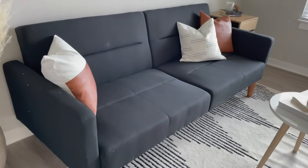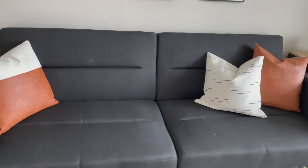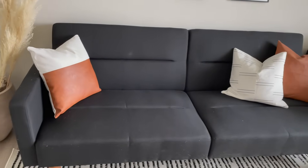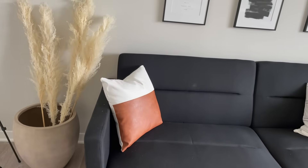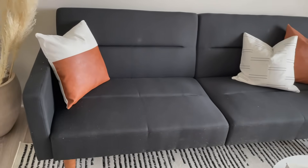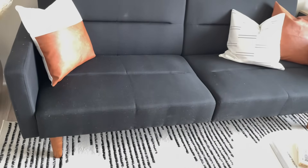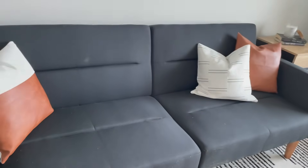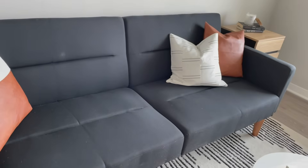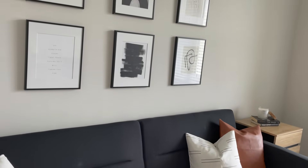This futon is from Walmart — about $280, not bad at all. It turns into a sleeper sofa, so I have somewhere to chill and guests can sleep here. It isn't the most comfortable but it does the job. The pillows on the futon are from Amazon — pillow inserts with pillow covers.